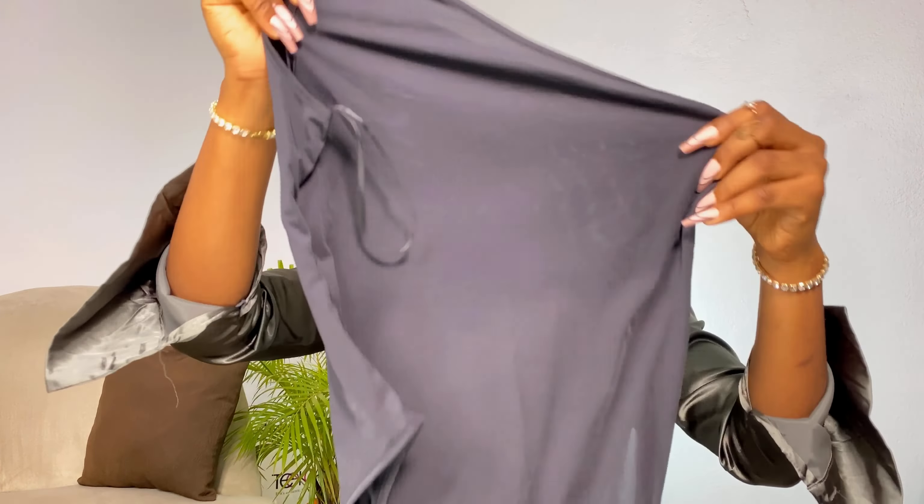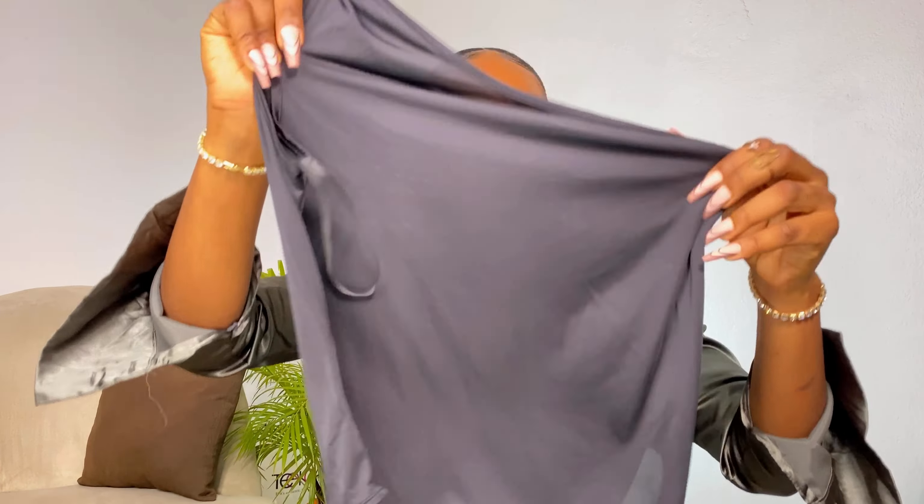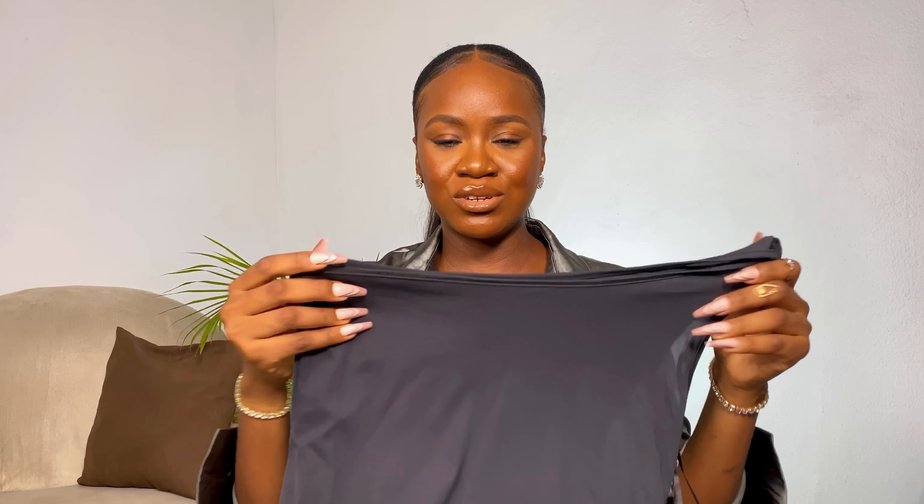Next up I got this one-shoulder bodysuit. I love anything one-shoulder — if you watch my videos you already know how obsessed I am with it because of how flattering it is for me. I got this in an extra small based on reviews saying there's a lot of stretch, but even the extra small is too big for me. I'd still be able to rock it but I'll need to alter it for a perfect fit. I love the material — it's a little transparent but since it's black you can get away with nipple pasties.